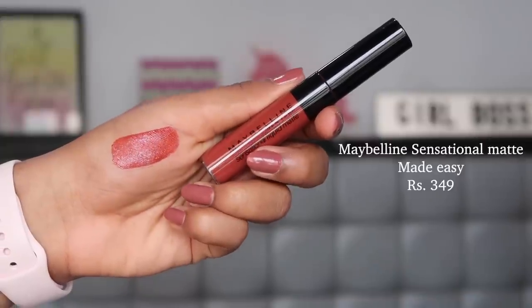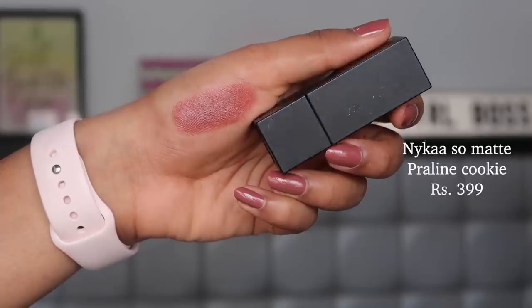Next is one of my all-time favorite liquid lipsticks: the Maybelline Sensational Liquid Matte in shade 11, Made Easy — the lipstick I'm wearing right now. It has a rich brown-nude undertone, not too dark, and it looks gorgeous without any makeup, instantly brightening your face. The formula has the richest pigmentation, is very long-wearing, and it's super affordable at only ₹349. Highly recommended.